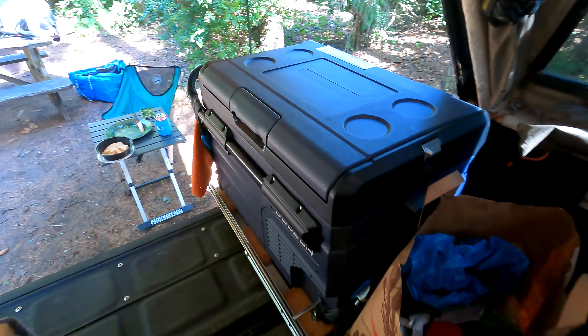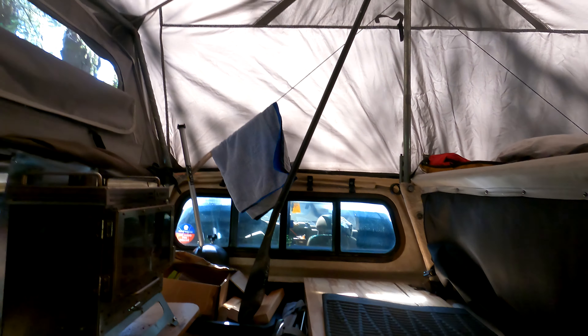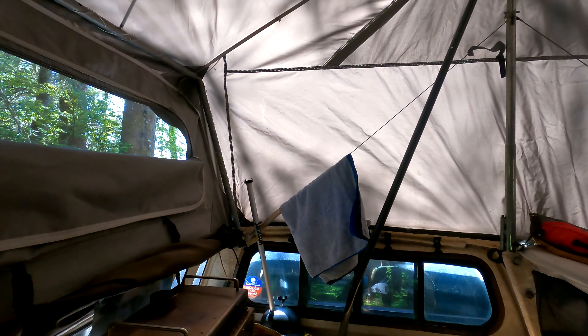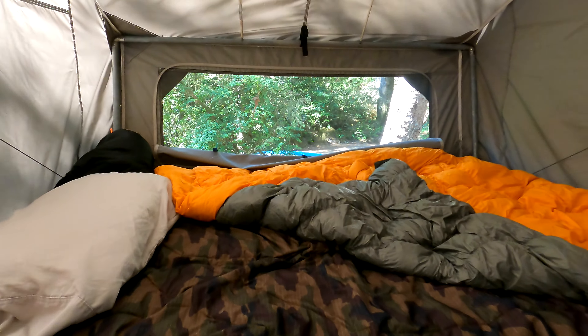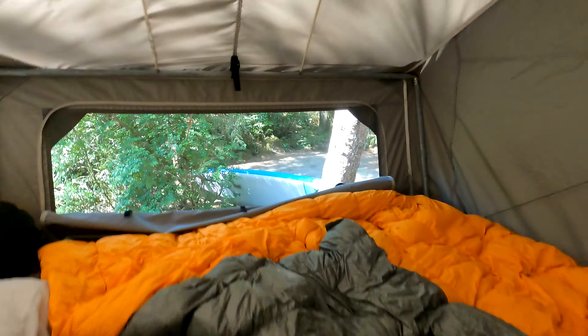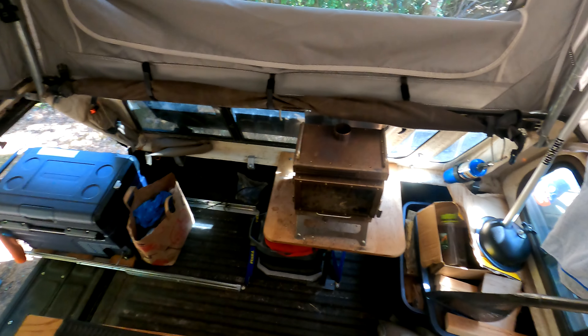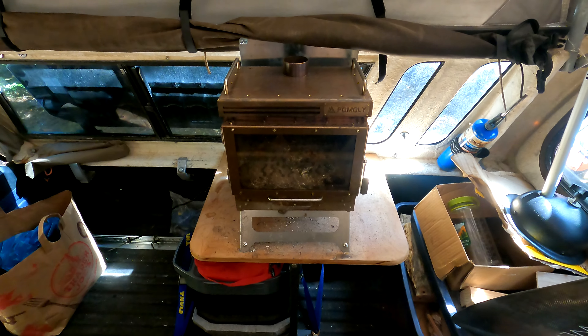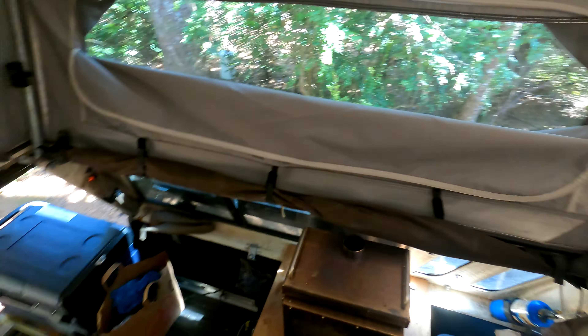I didn't even bring any solar panels this time. After you pop the tent up you've got standing room in here. Here's the bed on one side, and I can even stand on the bench. Here's the other side — wood stove. I won't be using that today, it's pretty warm. That's the setup.